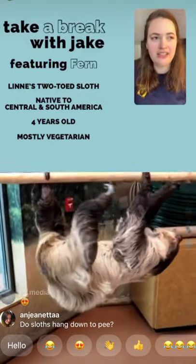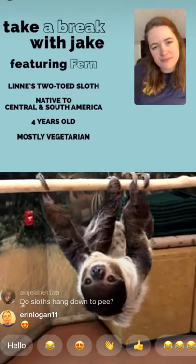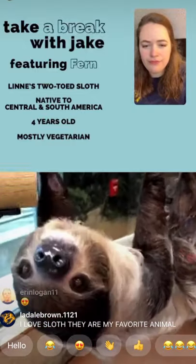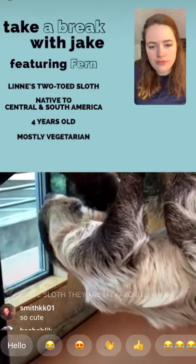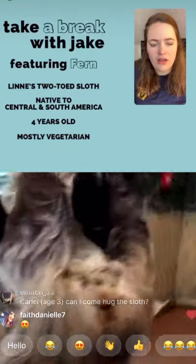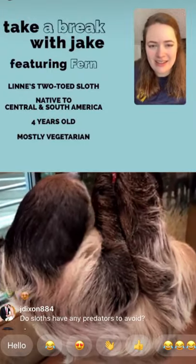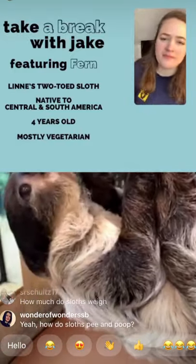She needs pretty good core muscles to do those movements. Another interesting thing about not having many muscles is that she actually can't shiver to warm herself up. That's not usually an issue in the rainforest, but sloths have a really weird body temperature range — something like 74 degrees all the way up to 92 degrees Fahrenheit is within the normal range. For comparison, humans have about a four-degree normal range. The sloth range is crazy!